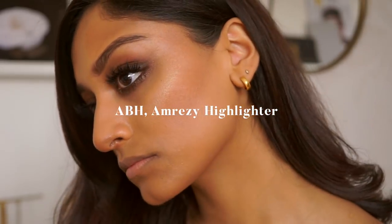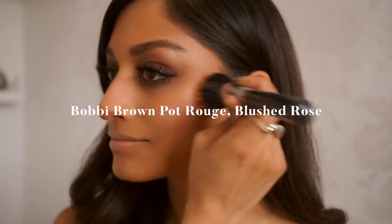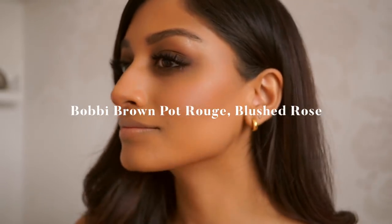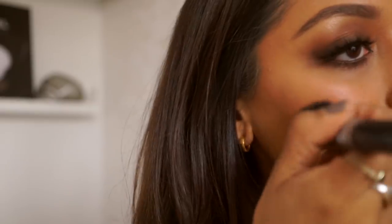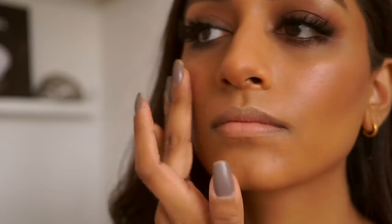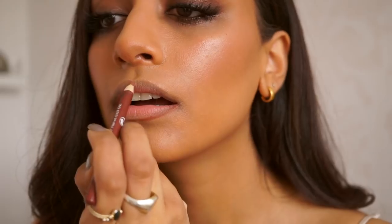I'm then taking the ABH Amrezy highlighter — this is a really nice gold highlighter and it really pops. I've been loving cream blushes recently; I'm using a Bobbi Brown Pot Rouge in Blushed Rose and I'm just applying this to the brush and patting it in with my fingers. I love this because it looks really natural and radiant.